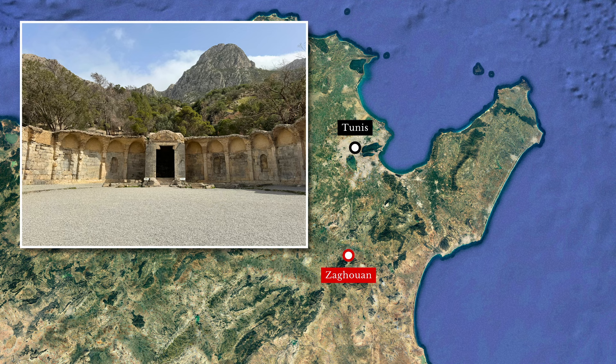Zagouan, Tunisia, is a small town about 60 kilometers south of Tunis. Here, on the edge of the Dorsal Mountains, stand the remains of a monumental fountain that marked the beginning of Africa's greatest Roman aqueduct.